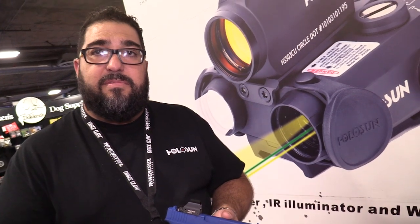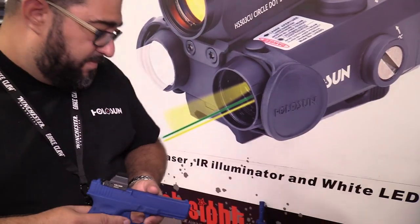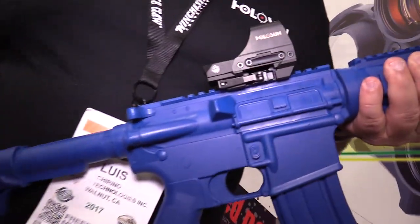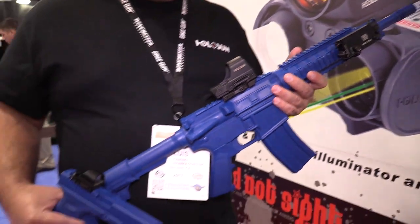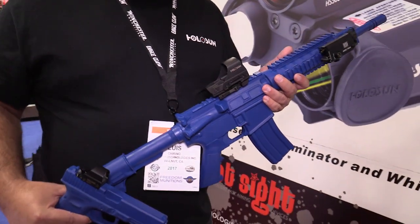What was the price on the 510C, the other one we looked at on the rifle? The 510C sells currently at about a $300 price point as well. So very comparable in price. Awesome stuff.